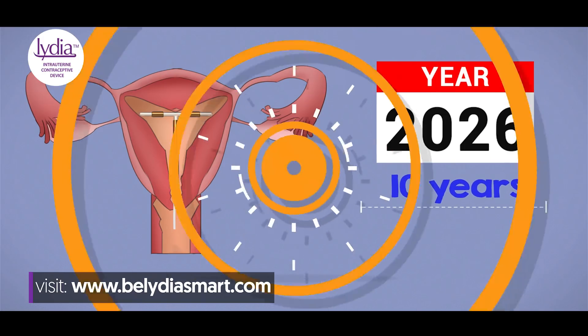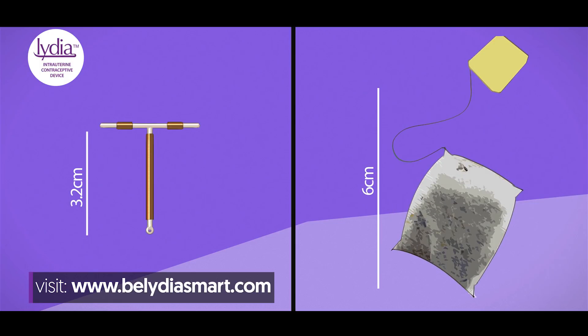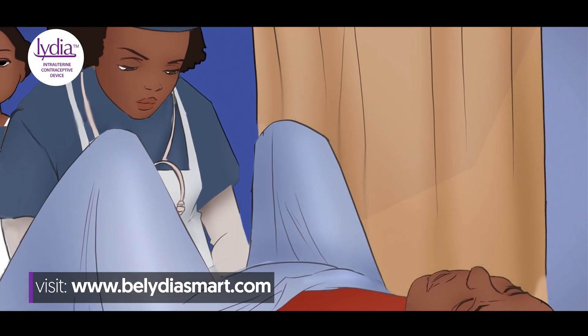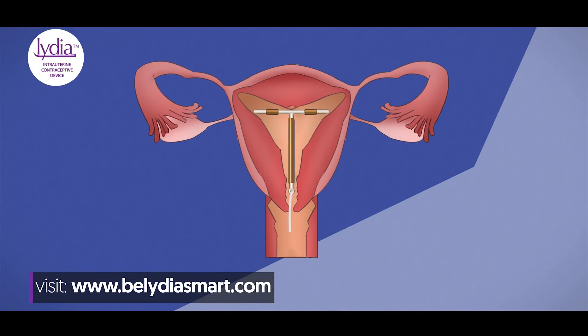Lydia IUD can help you prevent pregnancy for up to 10 years. It is smaller than a matchstick and most regular things you see every day. Lydia IUD is placed in the womb by a trained healthcare provider and it can take less than 5 minutes for it to be inserted. Lydia IUD works by slowing the movement of sperm so that it cannot get to the egg to fertilize it.